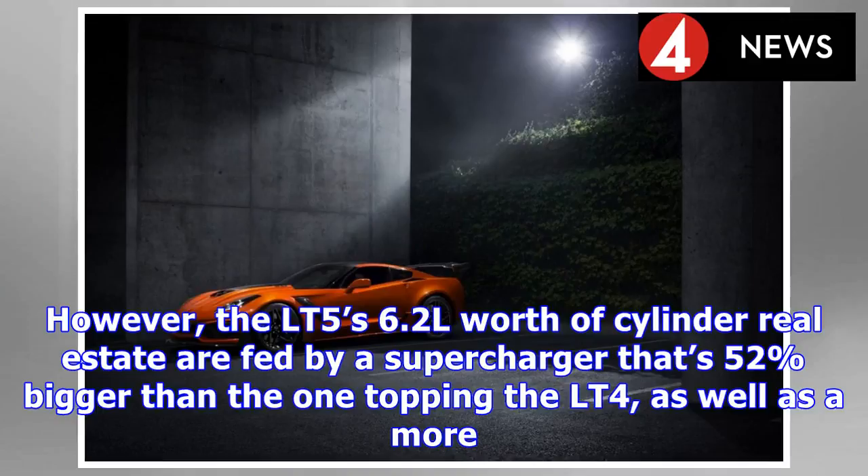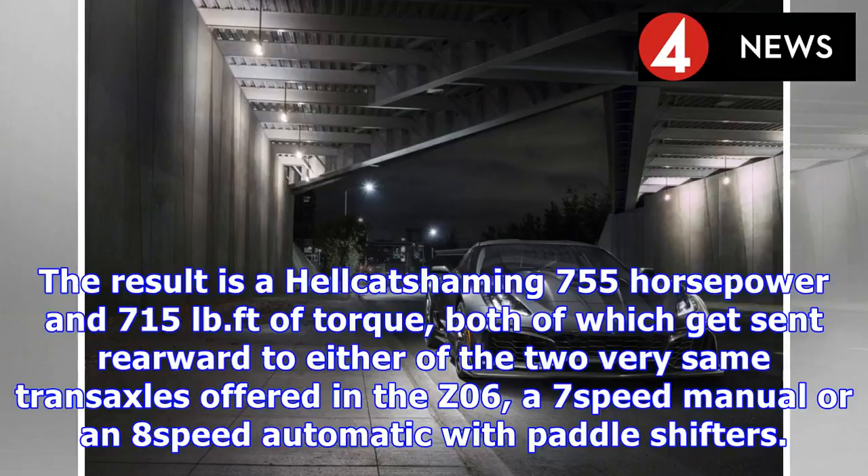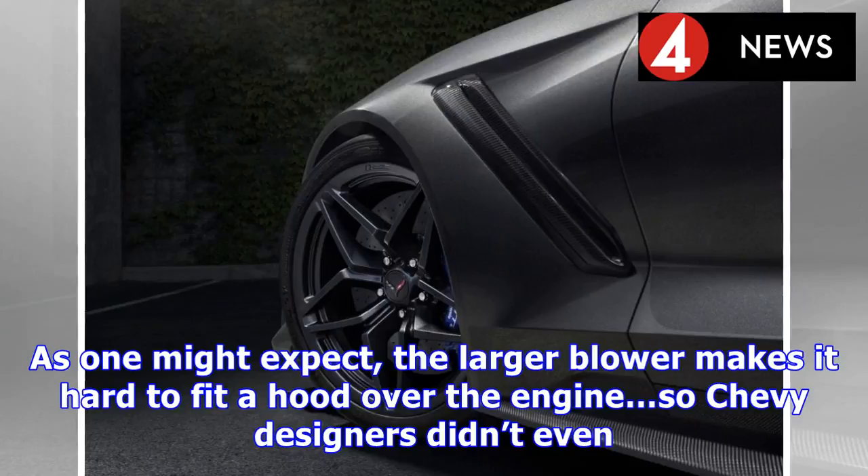The LT5's 6.2L worth of cylinder real estate is fed by a supercharger that's 52% bigger than the one topping the LT4, as well as a more efficient intercooler, a set of port-mounted fuel injectors to supplement the ones that spritz gas directly into the combustion chambers, and some other key upgrades. The result is a Hellcat-shaming 755 horsepower and 715 pound-feet of torque, both of which get sent rearward to either of the two transaxles offered in the Z06 — a 7-speed manual or an 8-speed automatic with paddle shifters.